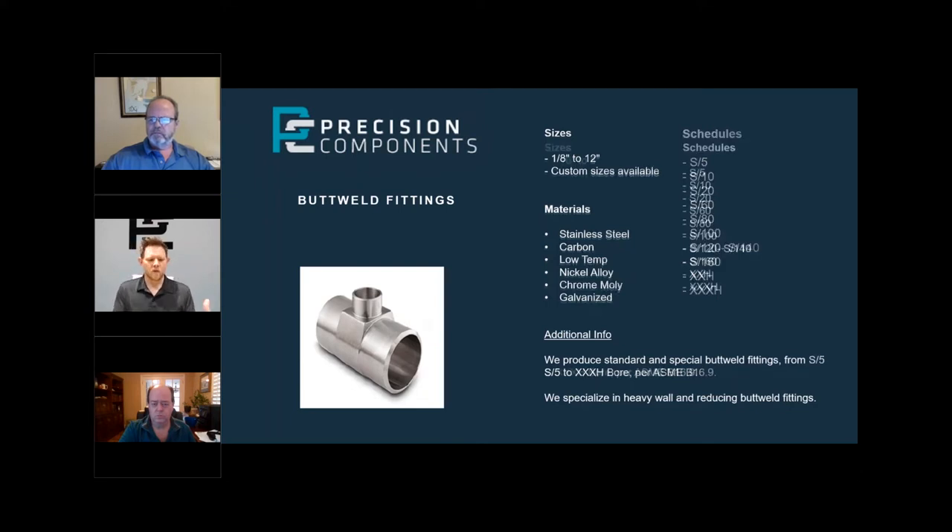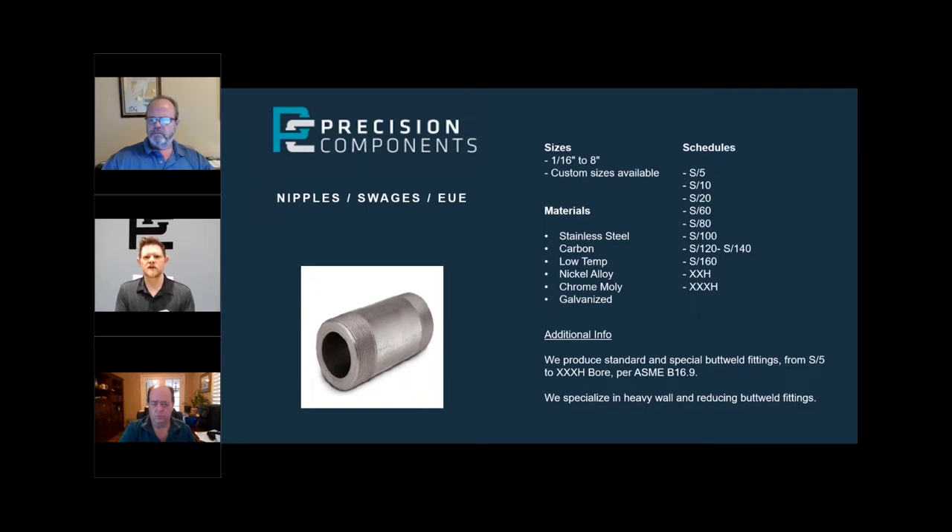Moving on to nipple swedges — nothing super fancy here. We make all kinds of swedges in different materials and sizes. I've made some 10-inch swedges from round bar, and we make them two-inch and down. The good thing about our swedges is they all meet MSS SP 95 — they've all been pressure tested and burst tested to meet that certification. Where we come in with the swedges is not the standard two-by-inch-and-a-half schedule-40 thread-both-ends that you could get in Chinese or Indian material. We're the ones that make those custom ends — schedule 40 by schedule 10, double extra heavy on the small side and schedule 40 on the large side, groove on one end and bevel on the other.